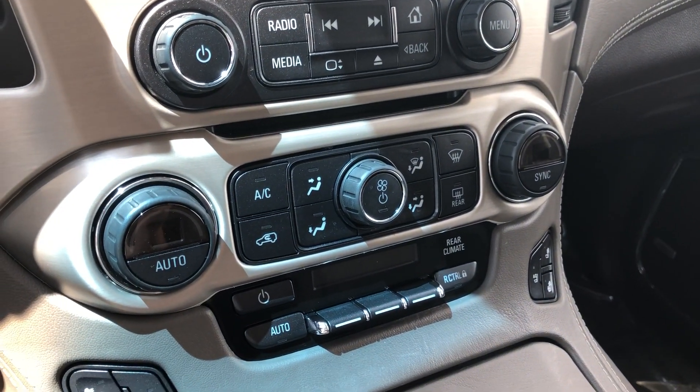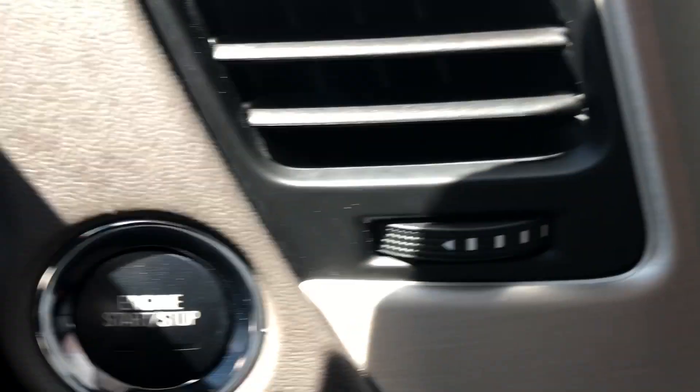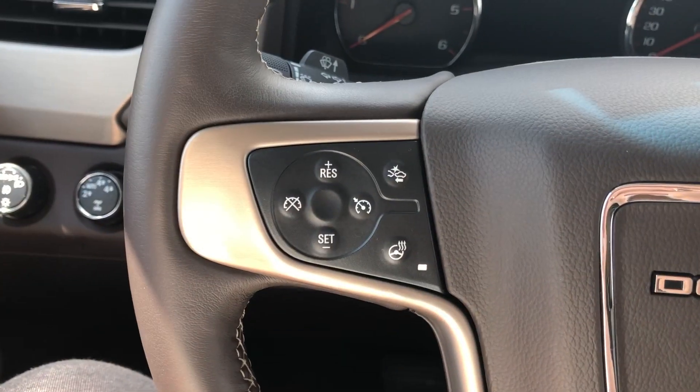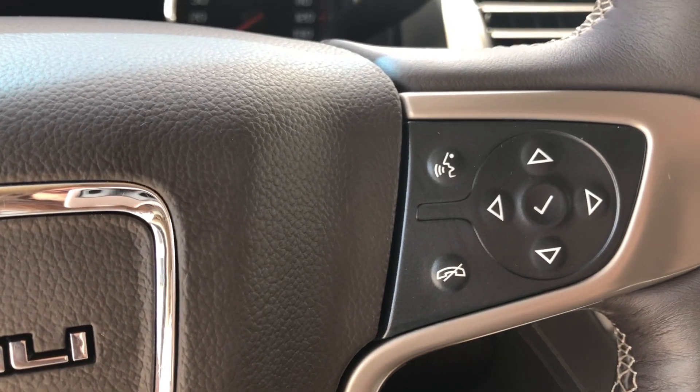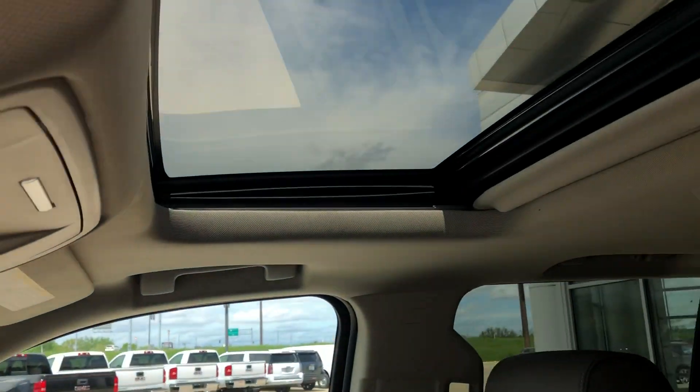Additional interior features include a CD player, dual temperature control, heated and ventilated seats, one-touch ignition, and this gorgeous leather-wrapped steering wheel — which is heated and features collision alert systems, hands-free calling and audio, and cruise control settings. Driver and passenger also enjoy a beautiful sunroof.